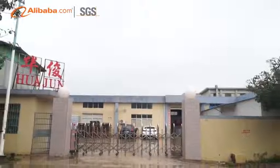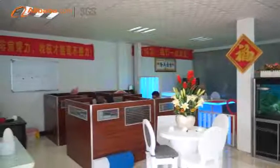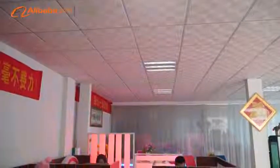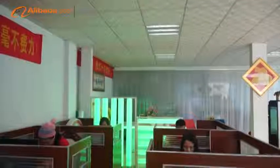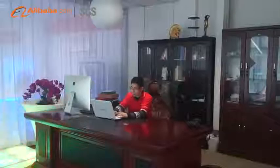Huizhou-Huajun Crafts Products Factory, established in 2011. Our factory is located in Changlong Village, Zhenlong Town, Huizhou District, Huizhou City, Guangdong Province, China, where it enjoys very convenient access to major transportation networks.